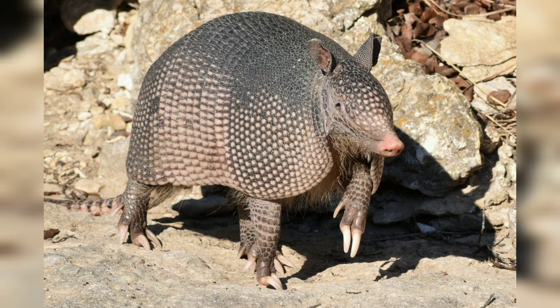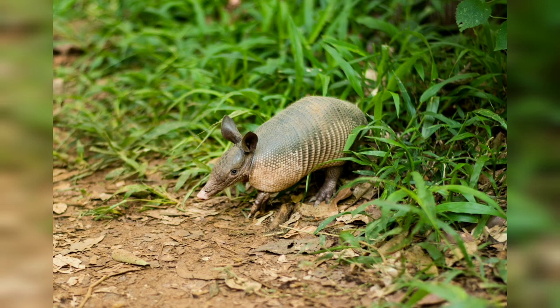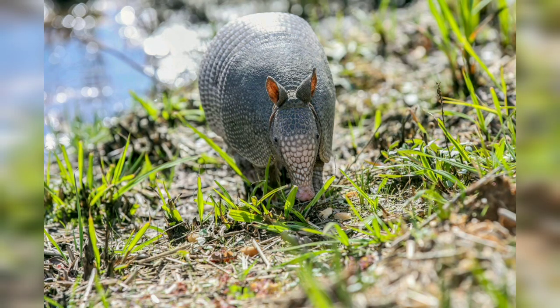While their armor provides protection, armadillos have additional defense mechanisms. When threatened, they may jump straight into the air or quickly flee to escape predators. Some species, like the nine-banded armadillo, can also roll into a tight ball, protecting their vulnerable underside.